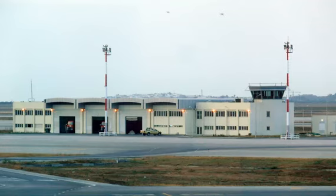Pros: Modern Terminal. Cons: A bit disorganized, long lines.